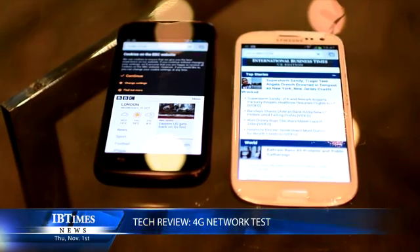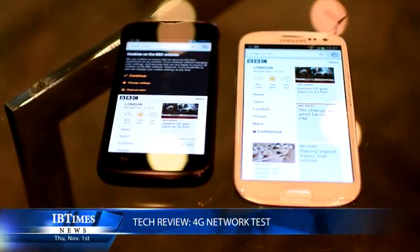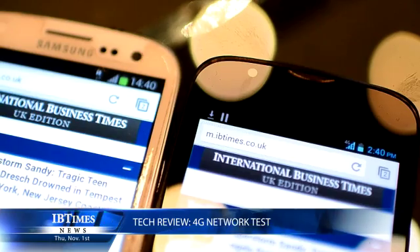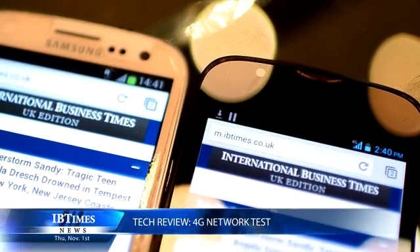You can pay more — £41, £46, £51, and £56 — moving up to 1 gig, 3 gigs, 5 gigs, and 8 gigs of data. But at the top level you're paying £56 a month, which is a huge amount of money for a mobile phone contract.